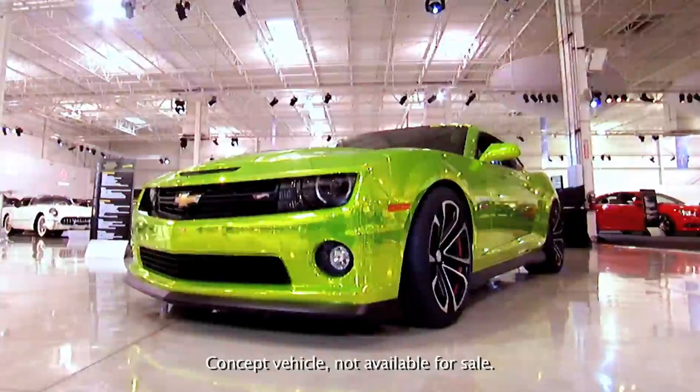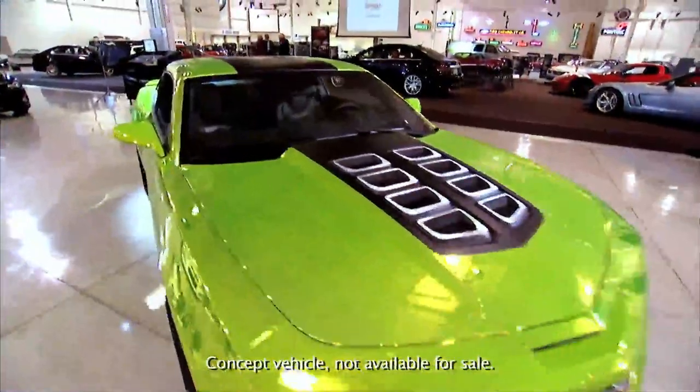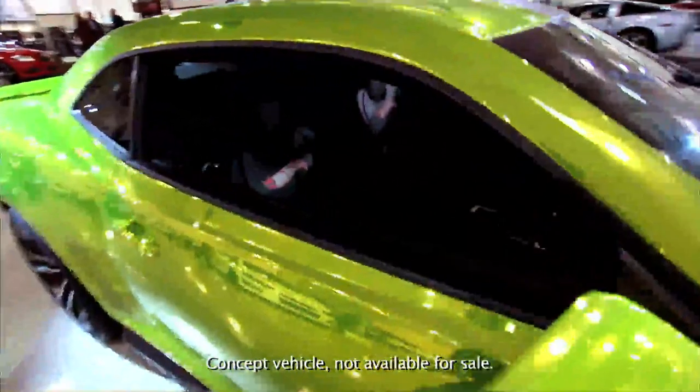I think the SEMA show-goers are going to be stopped in their tracks. It's kind of fun watching people when they see it for the first time — you don't expect it, but it also brings back memories of their Hot Wheels experience.